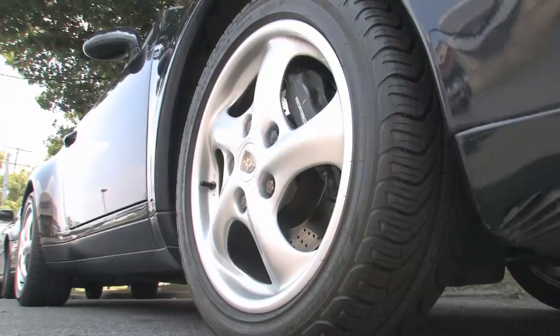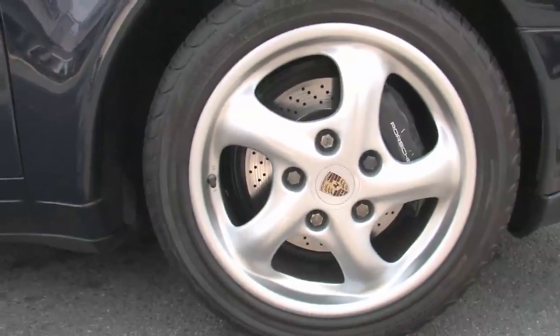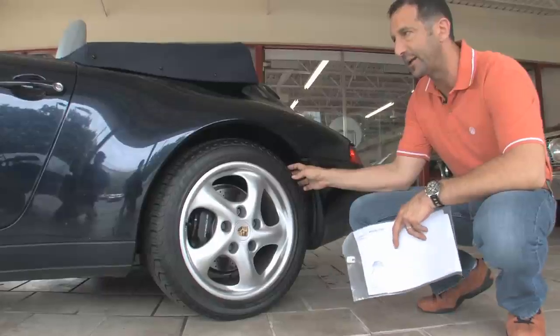Very nice. Fresh set of Michelin Pilot tires. I bought this car from a local doctor — actually sold this car to him six or seven years ago, and he traded it back in and decided to get something new.